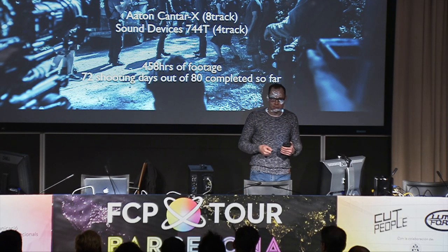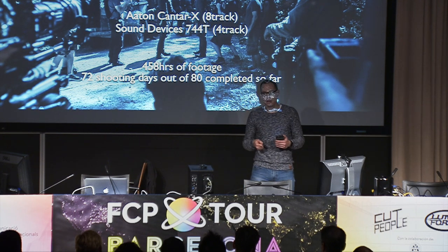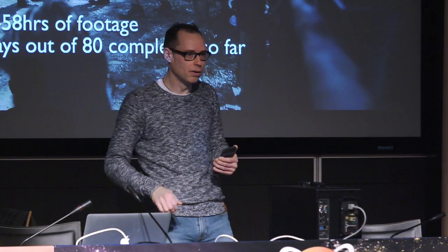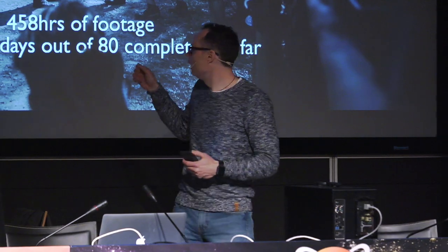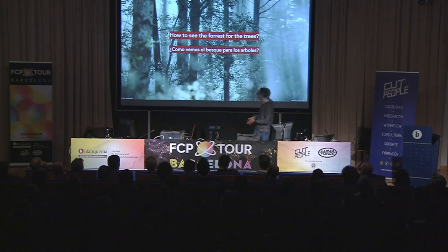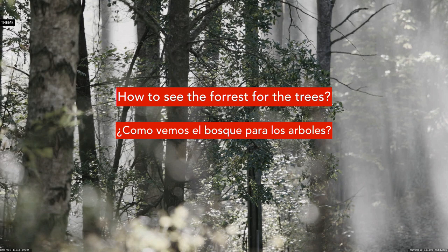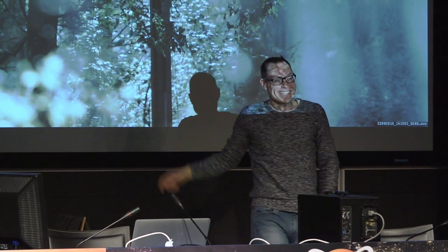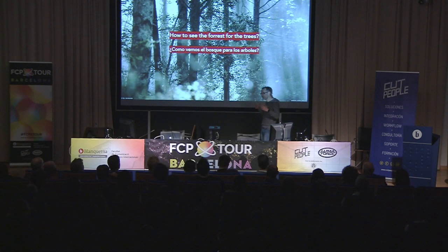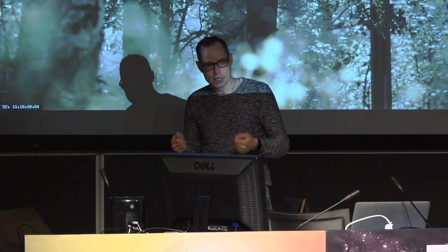Those of you who edit know very well that it's kind of like a game of remembering — like the card game where the cards are face down and you turn them over one by one. It's like having a whole hall full of cards and you're trying to remember what's where. So that brings me into the theme of my talk: how to see the forest for the trees. When you've got so much material, how on earth are you going to see the story?